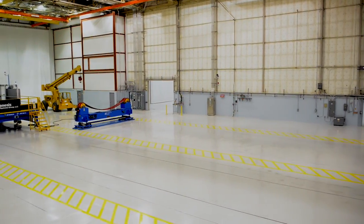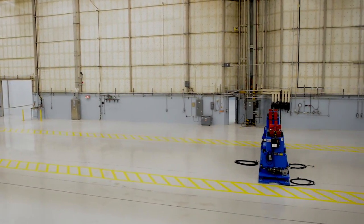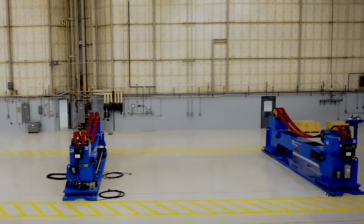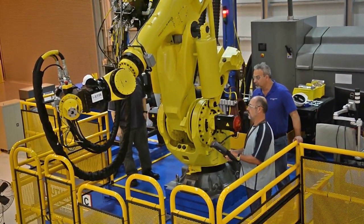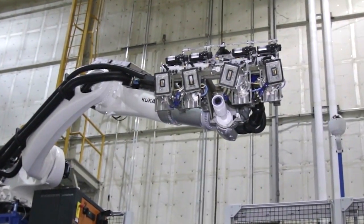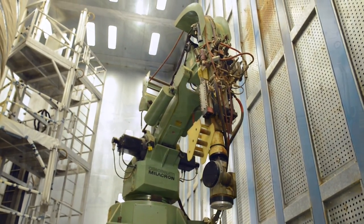Adjacent to these assembly and integration areas is the engine shop. The engines will come over from Stennis Space Center, they'll be checked out carefully, and we'll actually install them here at Michoud. As we walk through the factory today, we have world-class robots doing all types of manufacturing and assembly operations.